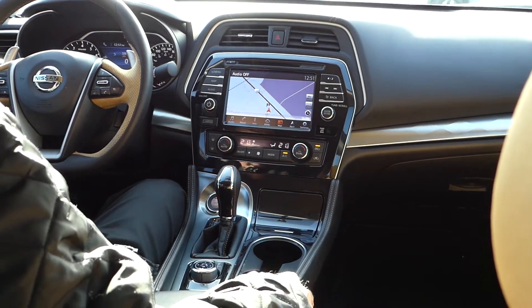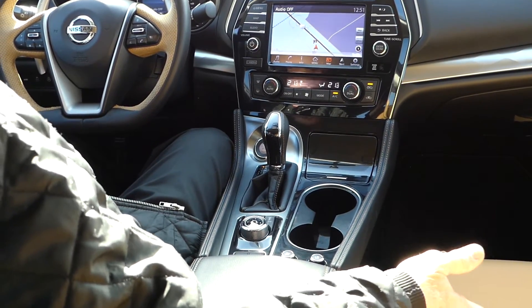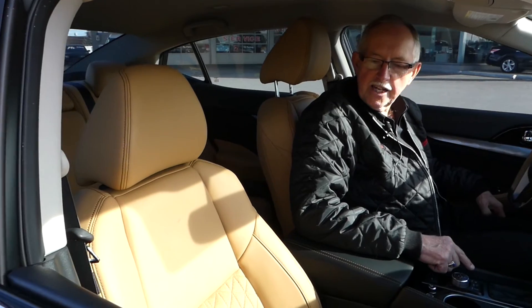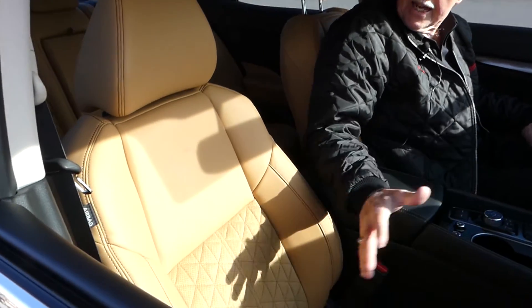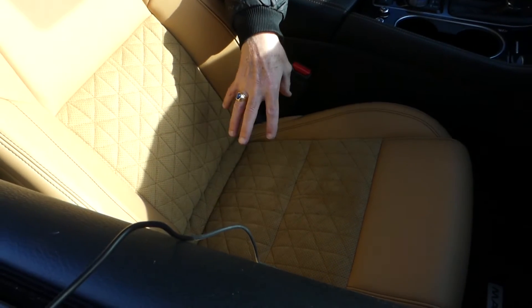That also includes the heating and cooling buttons for these amazing seats. You can see that this Maxima comes with amazing seating appointments — this is Ascot leather with Alcantara inserts diamond cut into the fabric.